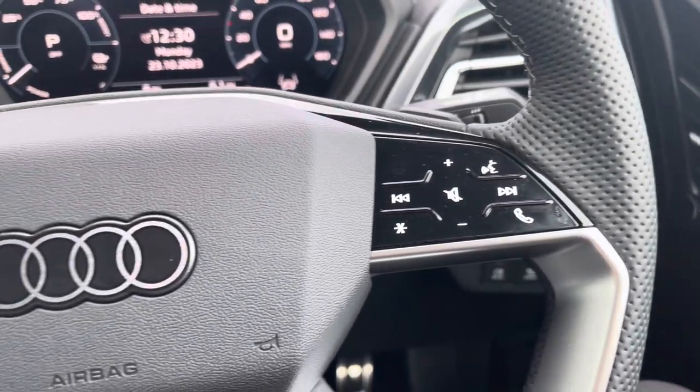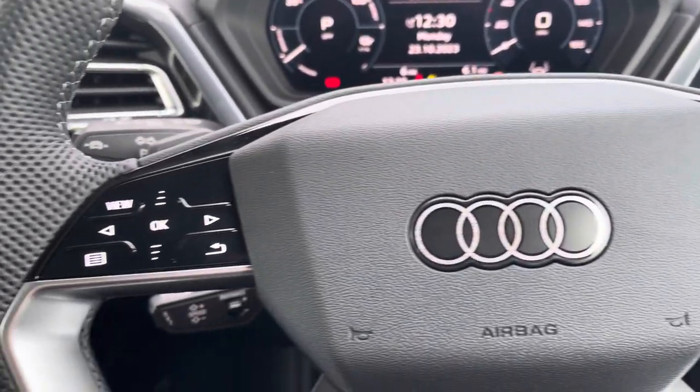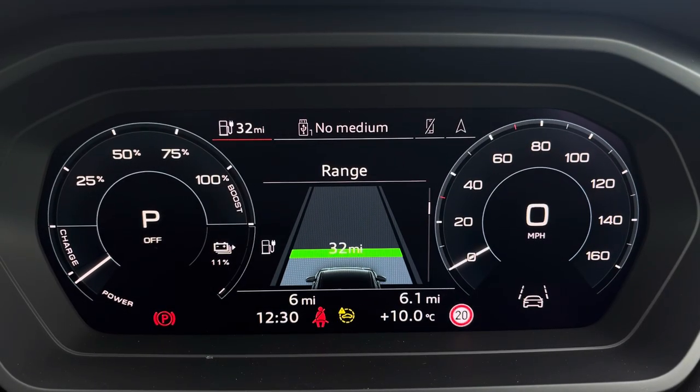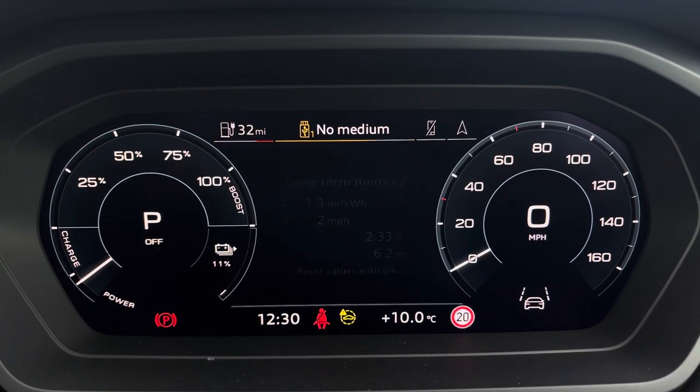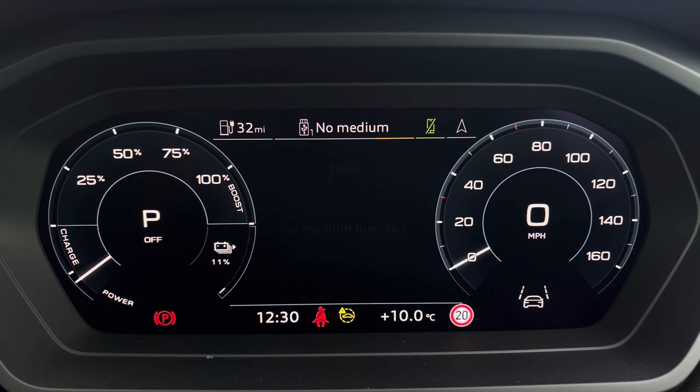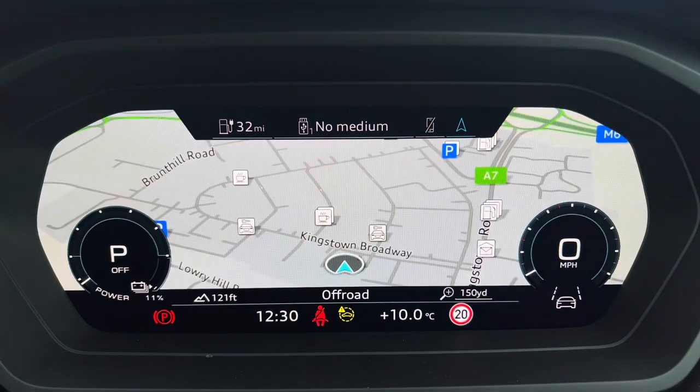Hands-free communication and media controls can be found on the right-hand side of the steering wheel, and over to the left you've got controllers helping you navigate through the Audi virtual cockpit, giving you access to a variety of menus including vehicle information, media inputs, telephone connectivity as well as satellite navigation, all within peripheral vision.